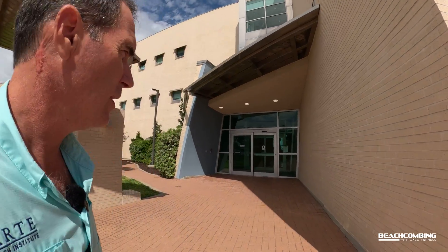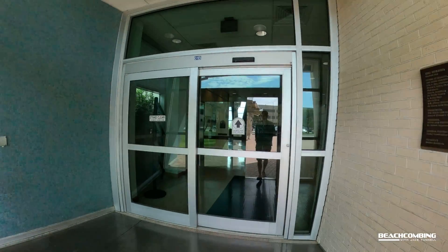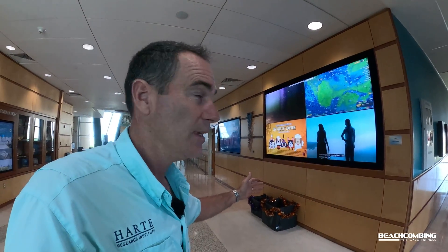Okay, so we made it here to the Heart Research Institute — we're off the beach. Let's go inside. We're going to go up to the second floor, which is where they have their oyster lab. You get a front row look at what it looks like in the Heart Research Institute. So let's go upstairs and get to the oyster lab.